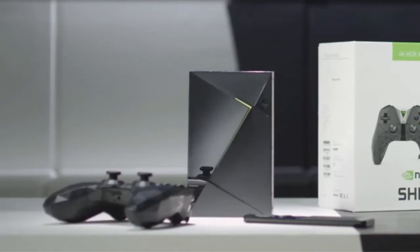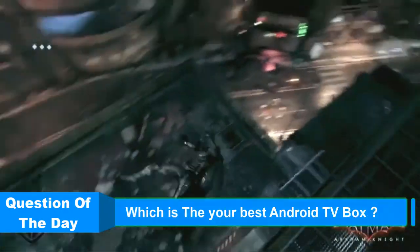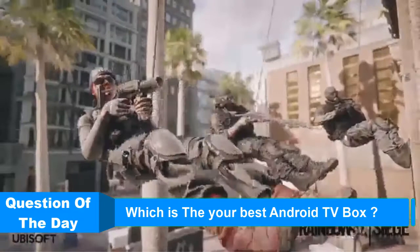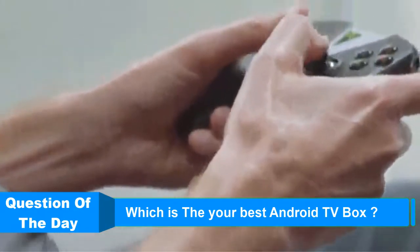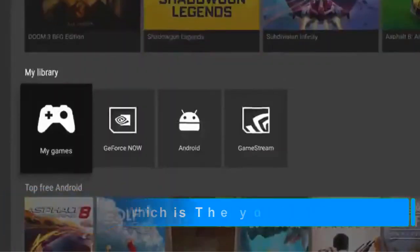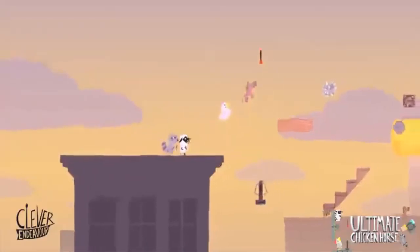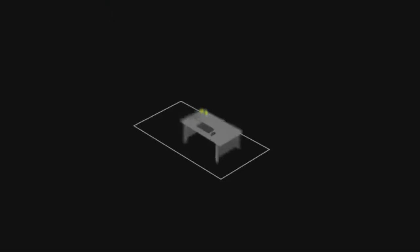Hello everyone, welcome back to another new video. In this episode of ReviewsVidz, we are looking at the top 5 best Android TV boxes this year. I made this list based on my personal research and I try to list them based on price, quality, durability, and more. If you want to see more information with updated prices, you can check out the description below, and also make sure you subscribe for the latest reviews.